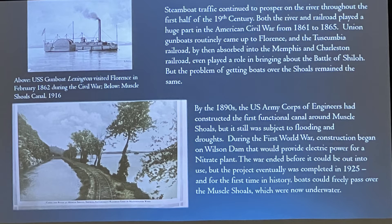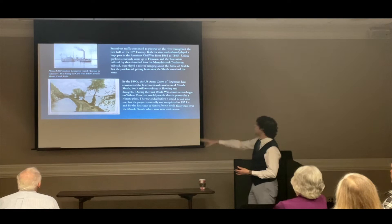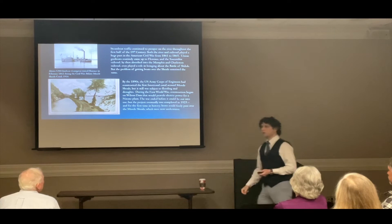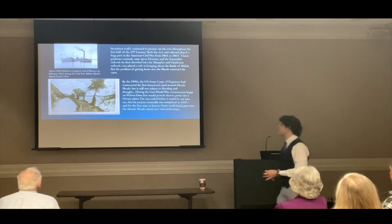After the war, the problem of river commerce and navigation at the Shoals returned to the forefront. In March 1871, Congress gave an appropriation for a new survey for another canal, which was begun in 1875 under the direction of the Army Corps of Engineers. By 1890 that canal was functional. The canal was dug out along the north side of the river — you can see the limestone escarpments on one end and the wild river on the right. A railroad line ran along the side as a towpath to help tow steamboats through the canal, especially going upstream.